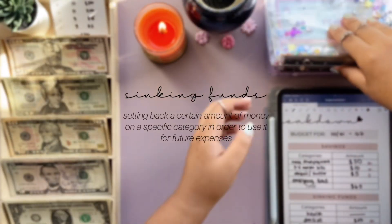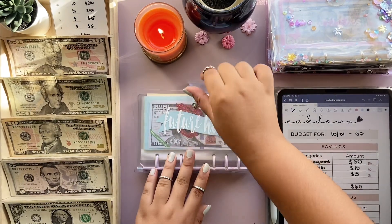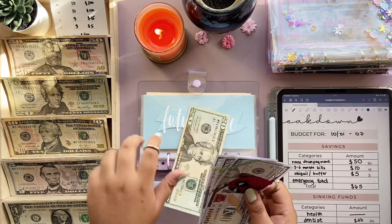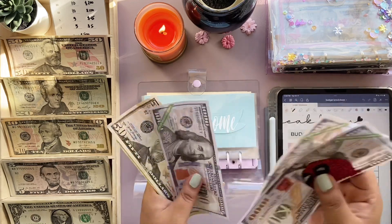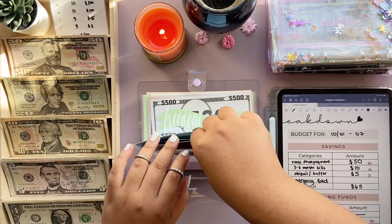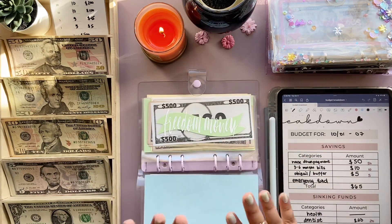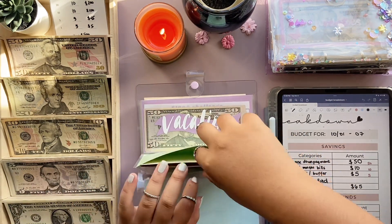Next are my savings and sinking funds. I'll do high priority first. For my future home fund, we put $50 per week, and now we have $3,070. That's a good start. Hopefully I can hit another thousand dollars before the year ends — looking at it I think probably not, but one can hope.